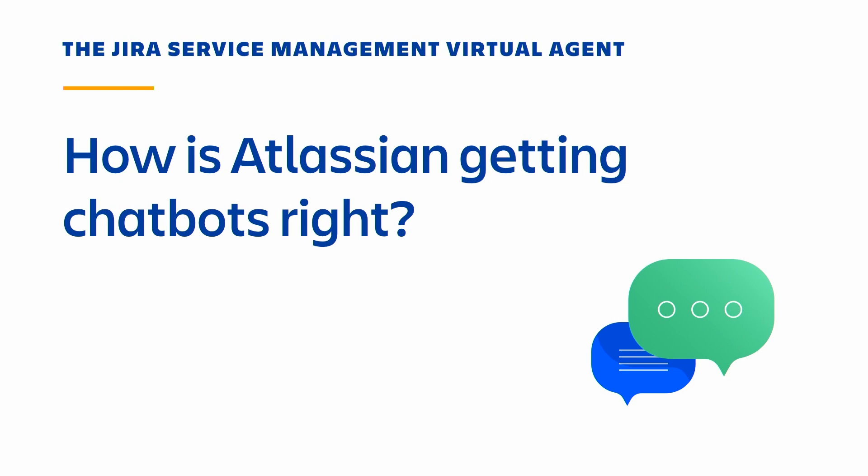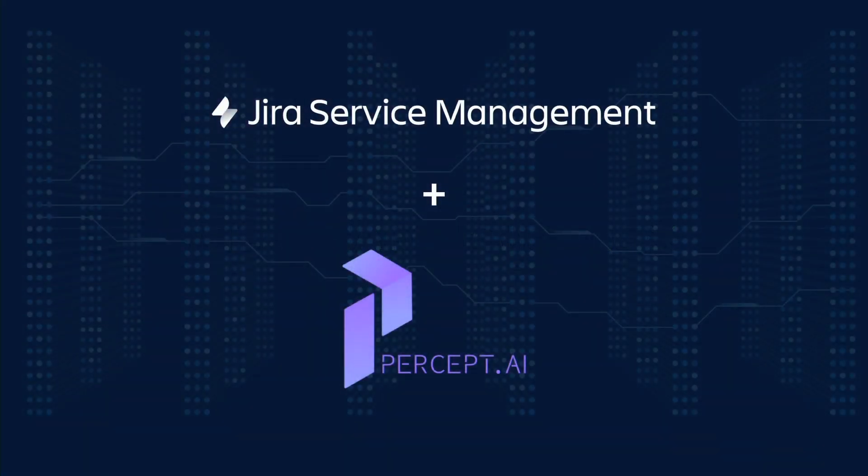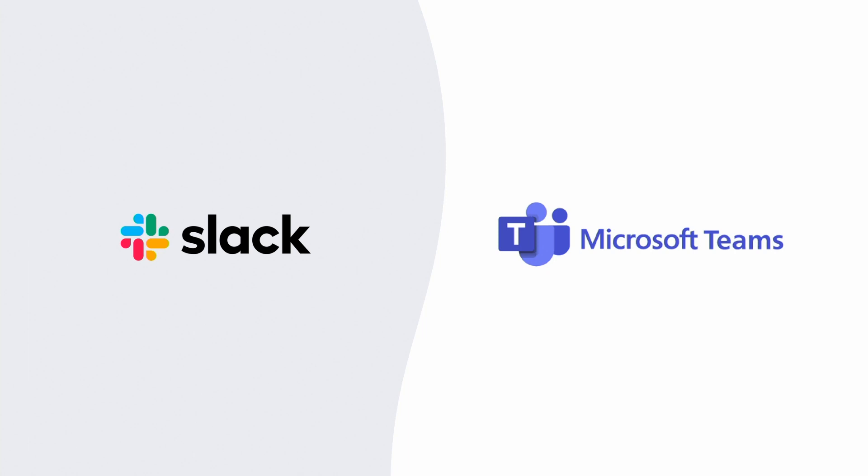If you were in the keynotes yesterday, you heard about our exciting investments in AI across all of our products. We're going all in bringing more intelligent automation and generative AI into all of our products to really help teams accelerate work. One of those investments was the acquisition of Percept AI — a virtual agent technology — and fast forward a year from when we announced that acquisition, we're fully on our way to integrating that directly into JSM, starting with Slack and Microsoft Teams.